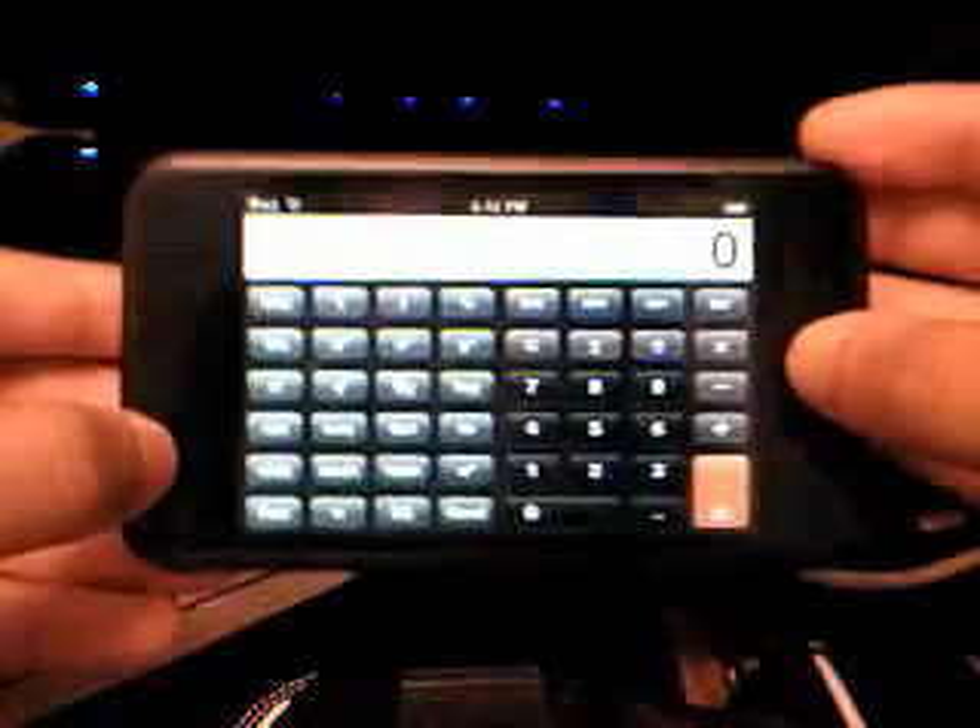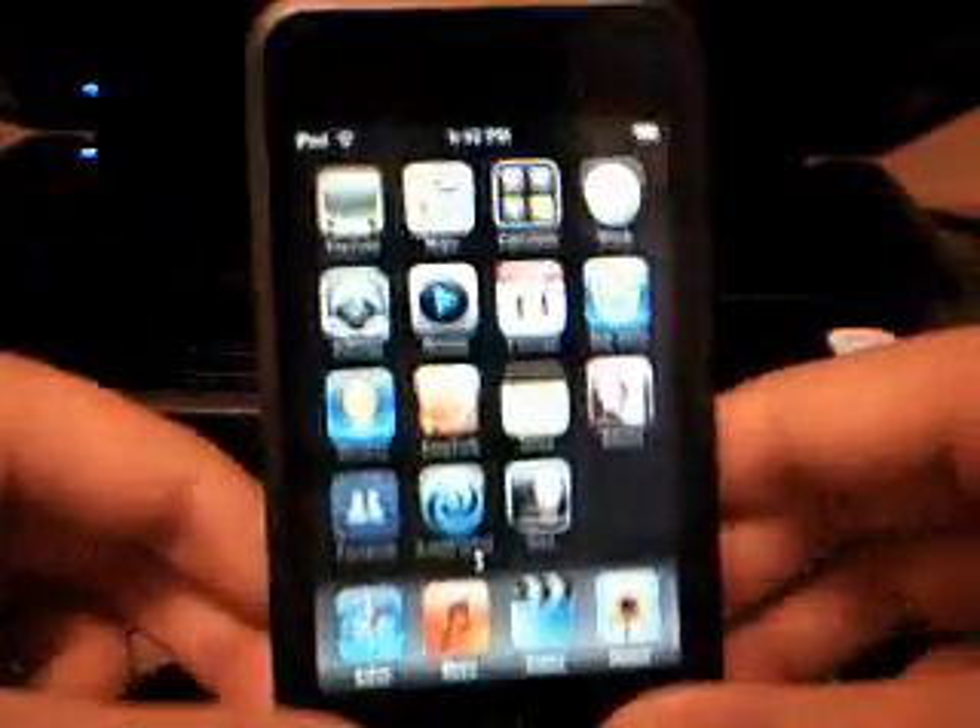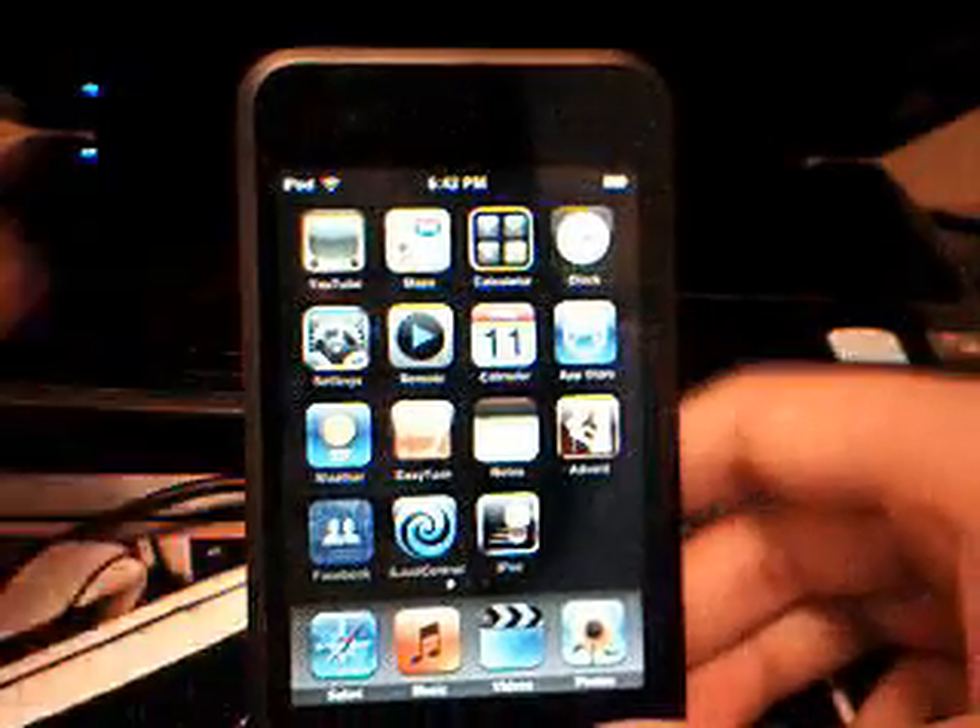As you can see, it's Firmware 2.0 because the calculator makes a cool scientific one when you turn it sideways, and there's Push Email, Active Exchange, and all that jazz.